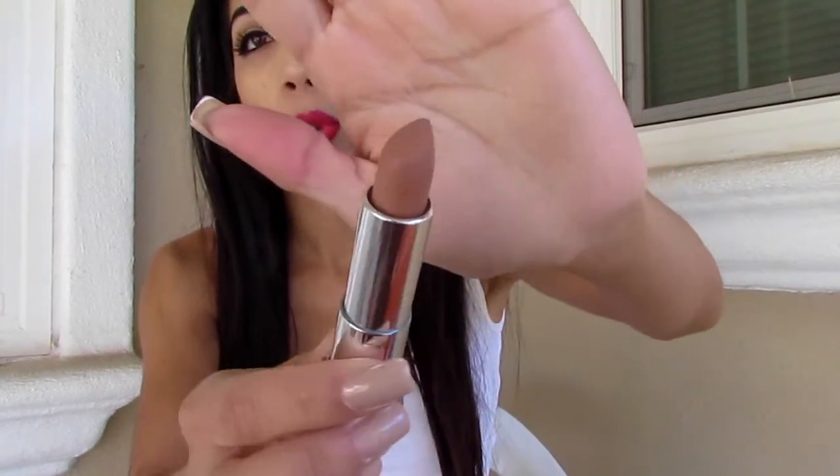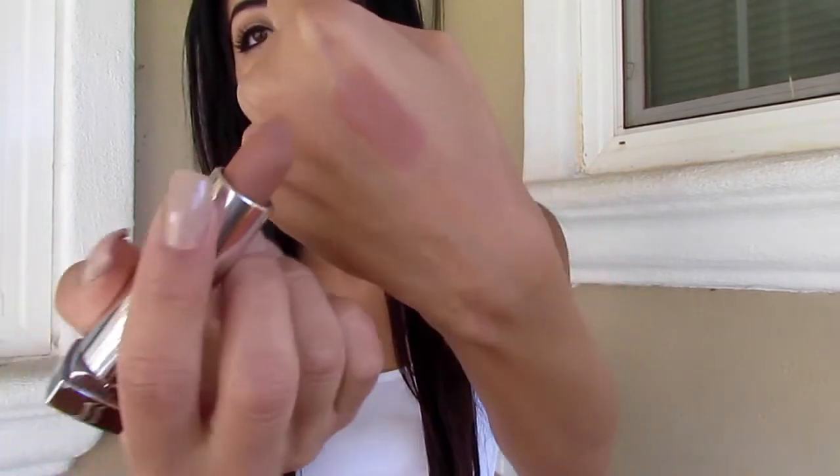So I decided to get Nude Embrace 650, which is like a pretty true nude. I'll swatch it on my hand right now — that's how the color looks like right there.